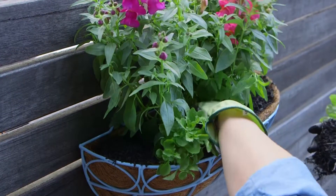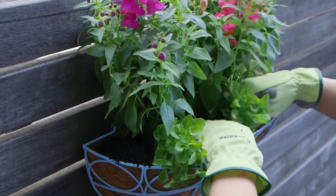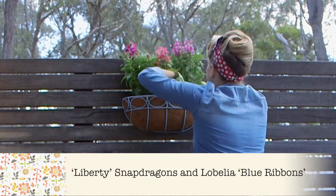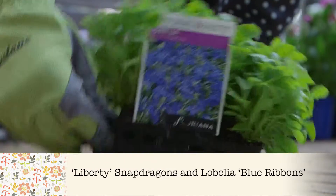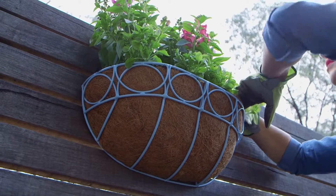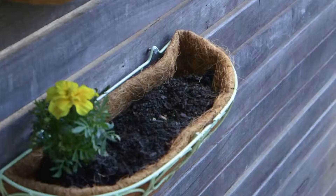Make the pale blue planter really shine with this cheery combination. Pop in a mix of Liberty Snapdragons, which come in all of the dazzling shades. Then finish the picture with Lobelia Blue Ribbons, which has a neat compact habit and pretty blue flowers throughout the year.